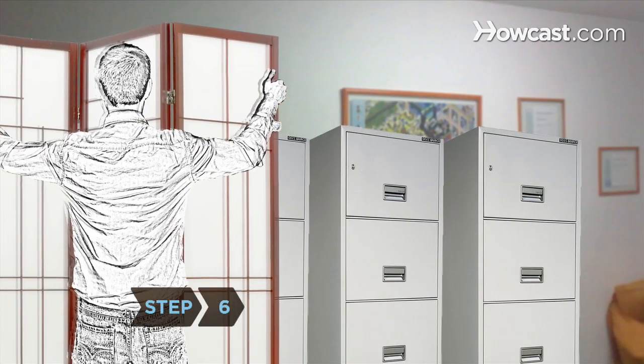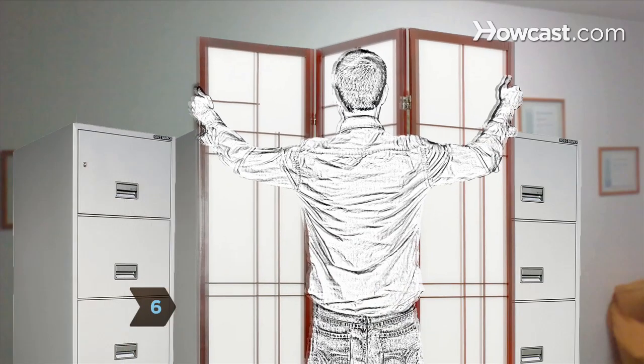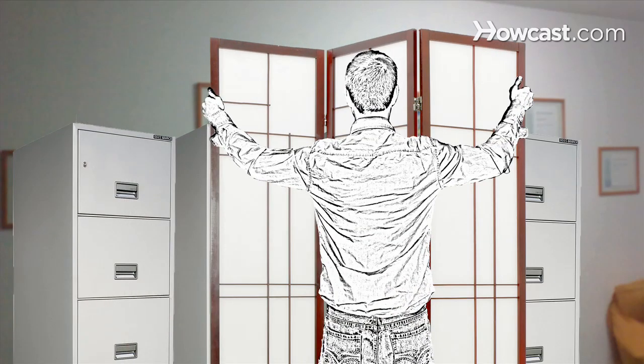Step 6. Use a closet or dress screen to hide messy bookshelves, file cabinets, and reference materials that are used only occasionally.